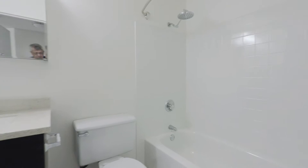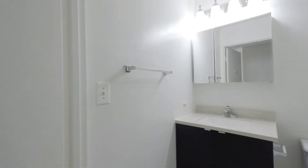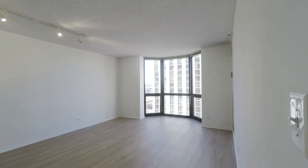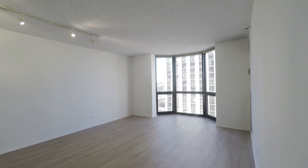It's been upgraded with new tile, new vanity, new counter, undermount sink, and a medicine chest mirror. And you swing into a very bright, sunny living area, even though it's just before noon.